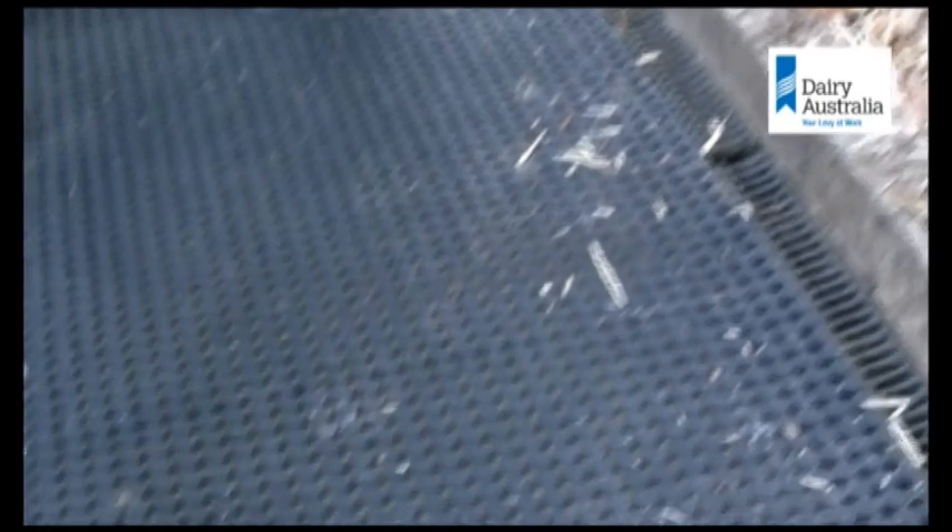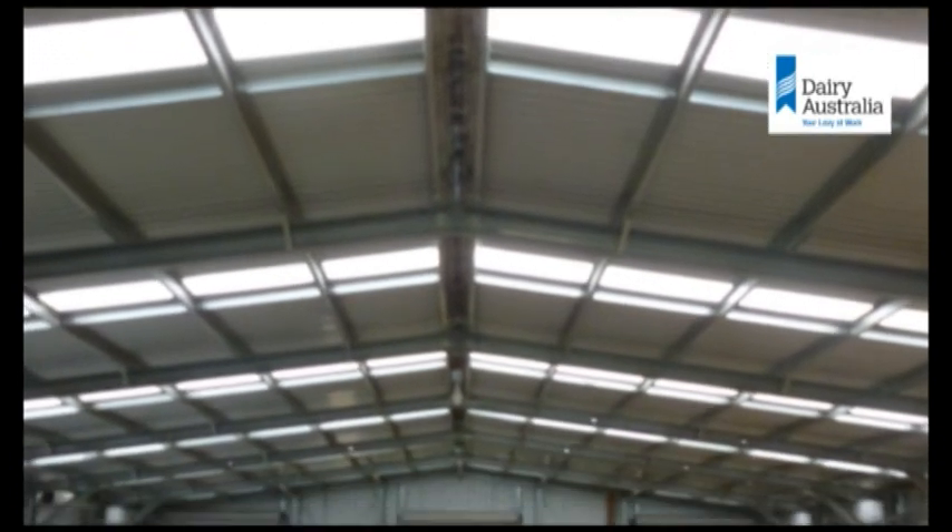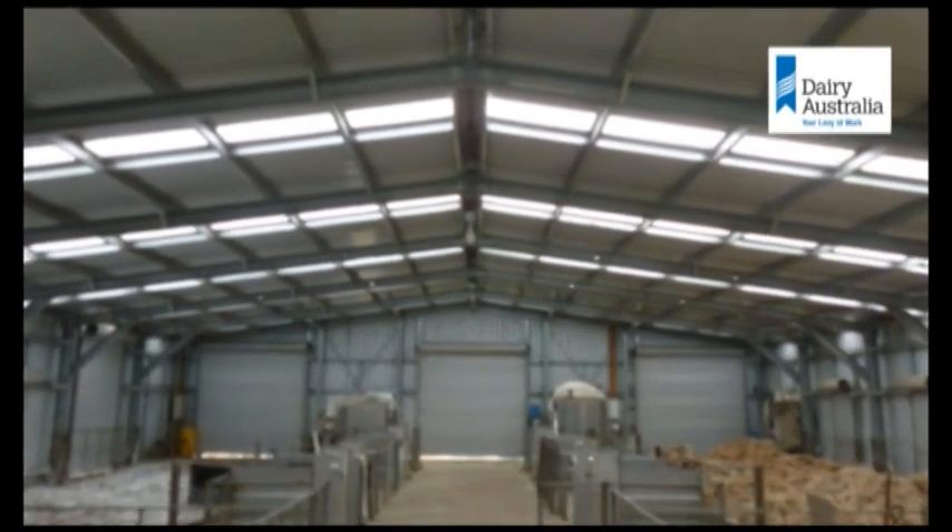A couple of mistakes we made in the construction process. Our concrete is too slippery for the calves. We've had to put rubber mats down when we're training them, just so they don't slip and they gain confidence on the concrete. We do wash the concrete every day but it still remains slippery.